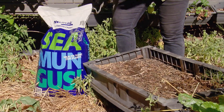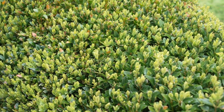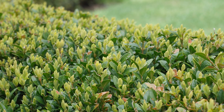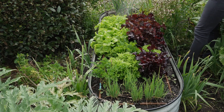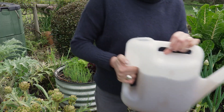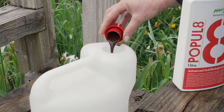Soil health and fertilising is the next thing you would look at. Using products like Seamungus, GoGo Juice, and a brand new product called Populate — I've been trialling it in my garden and I think it's great. This is normal growth you would expect on a Buxus hedge at this time of year, but we hadn't been seeing it until we applied Populate. It's almost like GoGo Juice on steroids — it really picks up a plant that's been struggling. Just one cap full into a nine litre watering can and you're off.